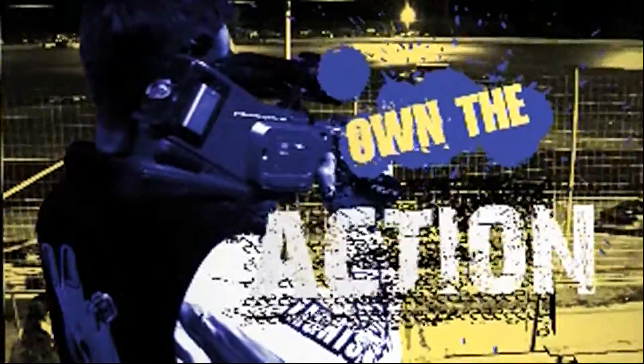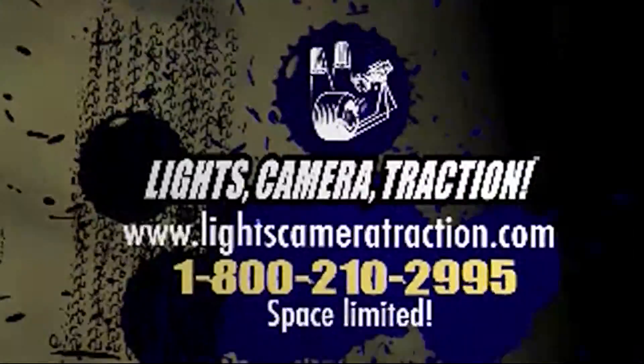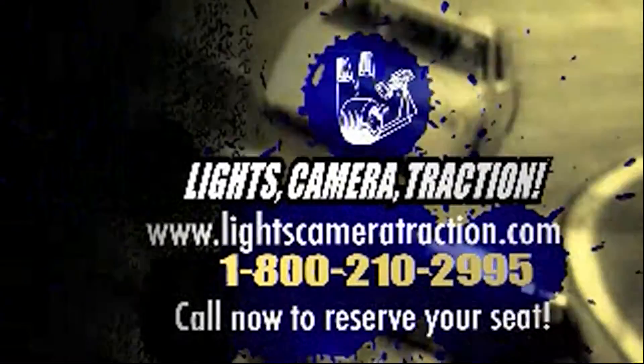We'll be right back. Starring you, including in-car footage. Treat yourself or give a gift that will last lifetimes. Reserve now, as seats are very limited. Check us out at LightsCameraTraction.com. Life's a race — don't let your best times pass you by.